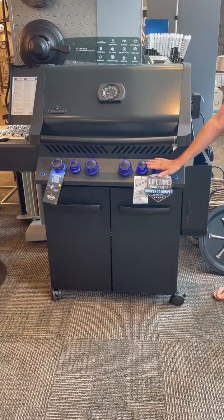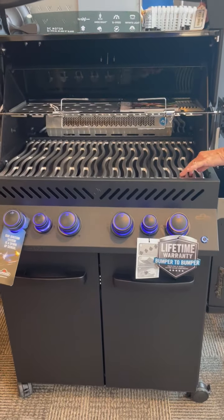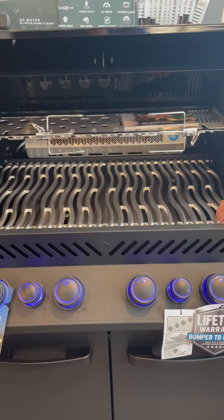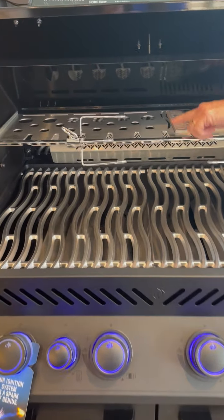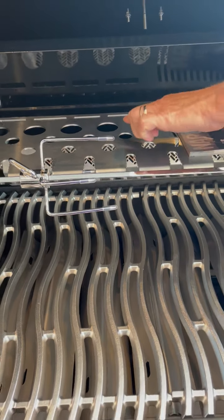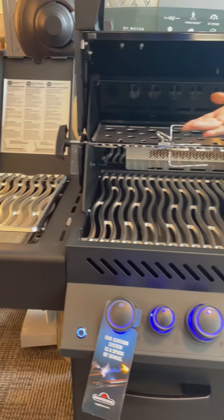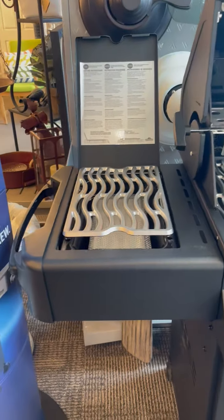Has great lighting options. The interior has cast stainless grids and grates. Has a rotisserie. Has this awesome back rack that holds drumsticks and vegetables. The side burner is also able to be used as a grill itself.